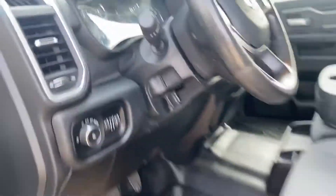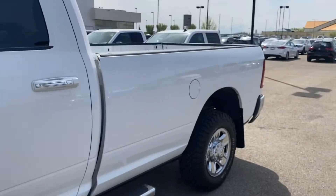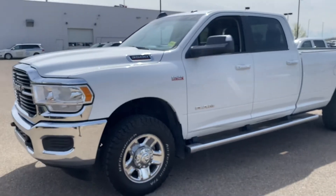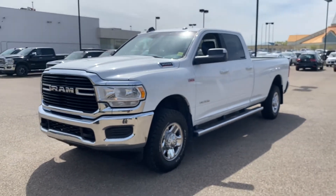This truck is ready to rock and ready to roll. Come on down and see us today at Straight Line Volkswagen and check out this 2019 Dodge Ram 3500 gas job today.